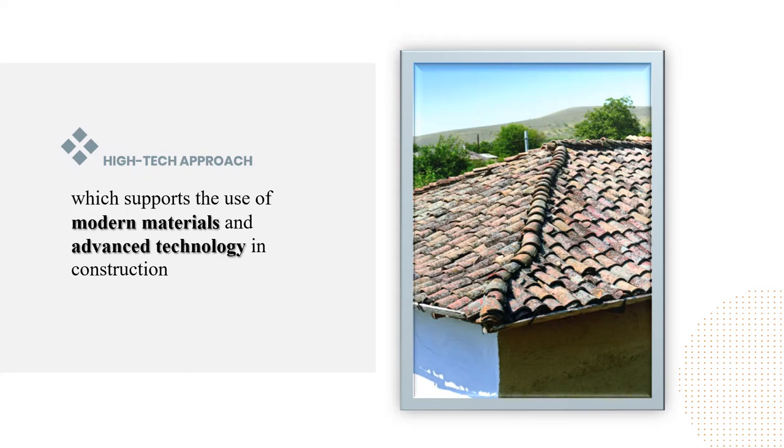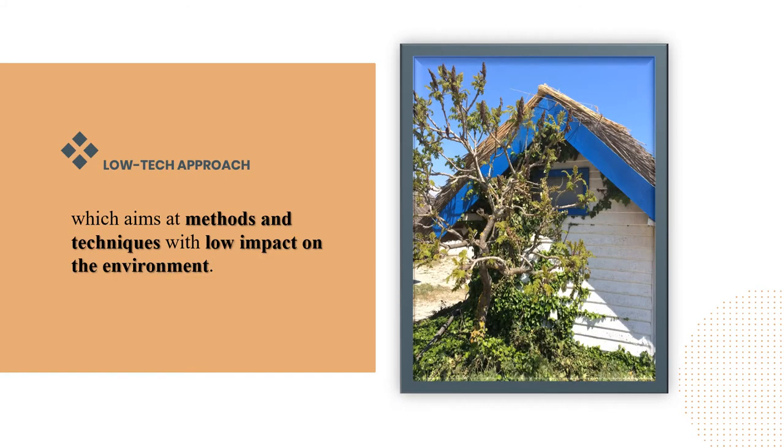The paper presents two approaches: a high-tech approach, which supports the use of modern materials and advanced technology in construction, and a low-tech approach, which aims at methods and techniques with low impact on the environment. The authors detail the restoration concept corresponding to the second approach — traditional materials and technologies.